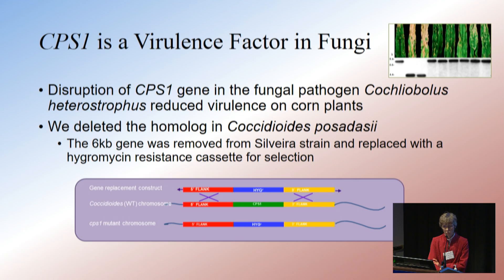The removal of the 6-kilobase gene was accomplished, and a hygromycin cassette was added. This allowed us to grow it on media so we could identify it and differentiate it from our parental strain if we had mixed cultures, which you get if you vaccinate.